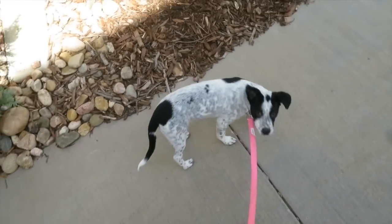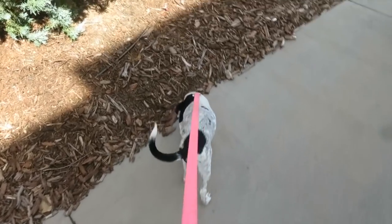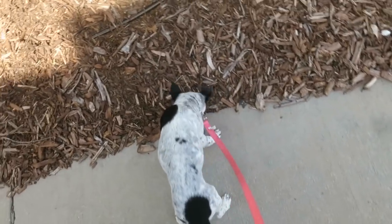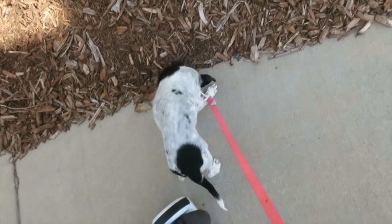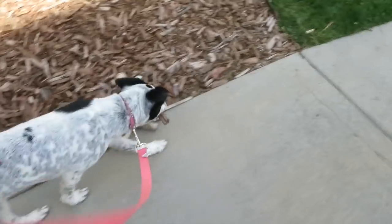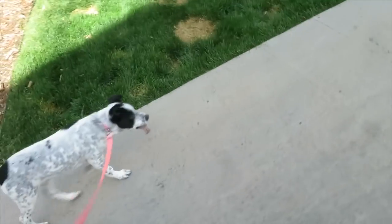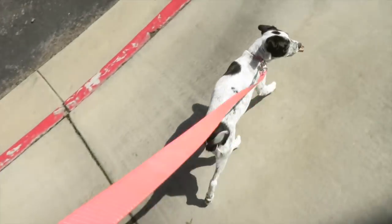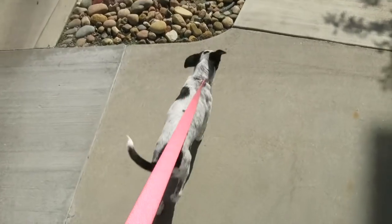She dropped her stick and now she's searching and wanting to stop for every other thing on Earth to grab. Just pick a stick and let's go, bud. There you go. This is the best idea I've ever had. This way.